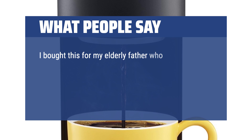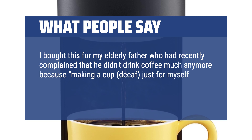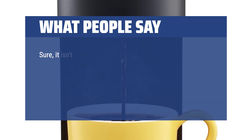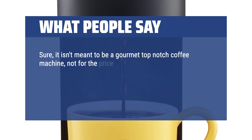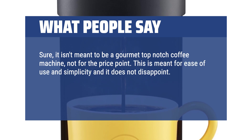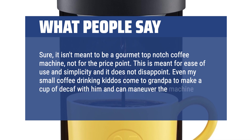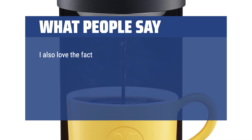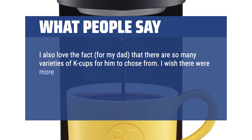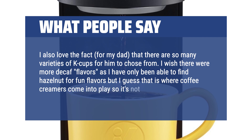"I bought this for my elderly father who had recently complained that he didn't drink coffee much anymore, because making a cup just for myself is too much work. This has been perfect for him. Could it have better flavor? Sure — it isn't meant to be a gourmet top-notch coffee machine, not for the price point. This is meant for ease of use and simplicity and it does not disappoint. Even my small coffee-drinking kiddos come to grandpa to make a cup with him and can maneuver the machine all on their own. I also love the fact that there are so many varieties of K-Cups for him to choose from."